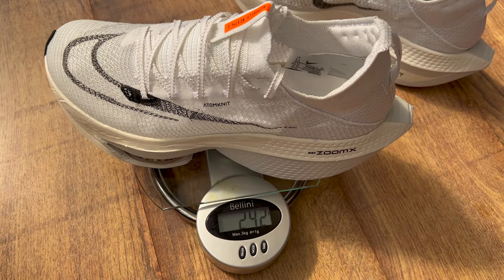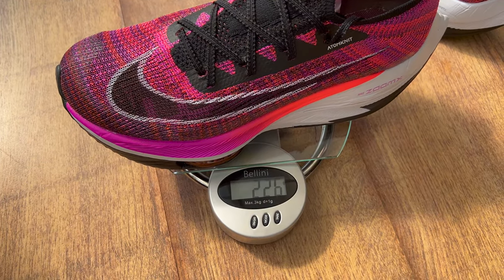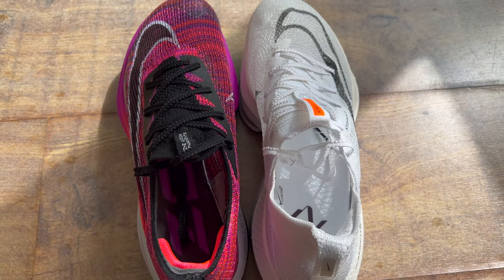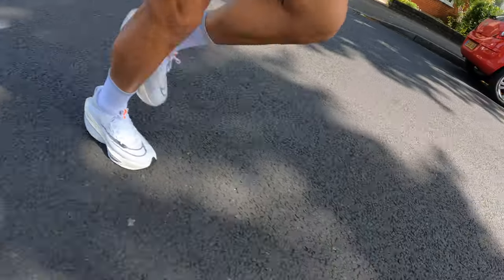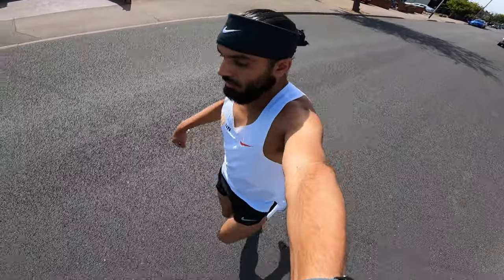The Alphafly 2 actually weighs in heavier than the original — 243 grams in a UK size 8.5 compared to 226 grams in a UK 8.5. That's a little disappointing, but Nike have included a lot more foam and a higher stack height. The upper has been redone, re-meshed, and re-reinforced, fitting more snugly. On my interval session today I couldn't really feel the extra weight, though a slightly heavier shoe does affect cadence, vertical oscillation, and turnover — which I noticed having raced in the Vaporfly for the last three years.